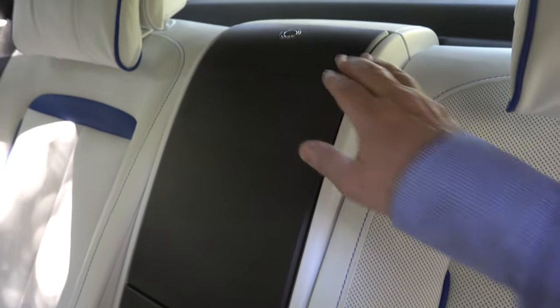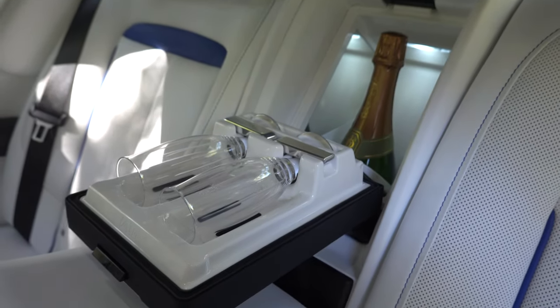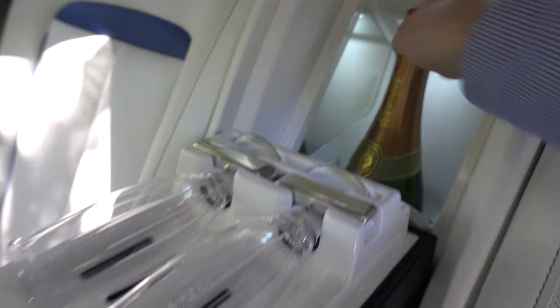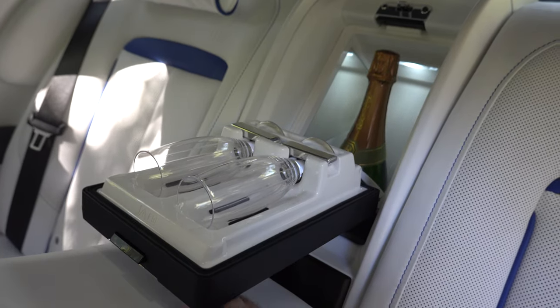Two quick things I want to show you about this Rolls-Royce Ghost because it's made for drinkers. First option, it has the Rolls-Royce champagne cooler — a little refrigerator back there. It keeps your champagne cool and then of course you have Rolls-Royce champagne flutes to drink it from.